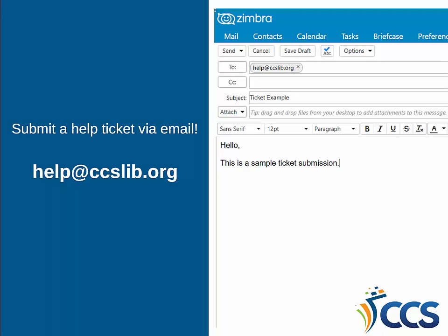Library staff now have the ability to submit a help ticket through email. All you need to do is email help@ccslib.org and a ticket will automatically be created in Freshdesk. You can also attach screenshots or documents to the email and it will appear as a help ticket attachment on Freshdesk. All responses to help tickets will be sent to library staff as emails.